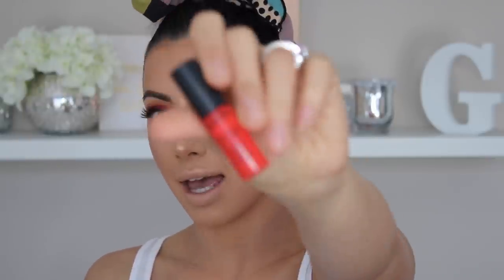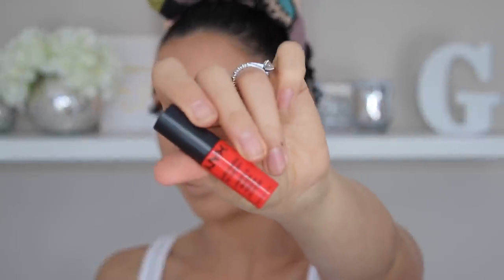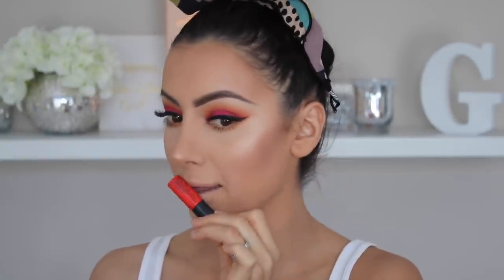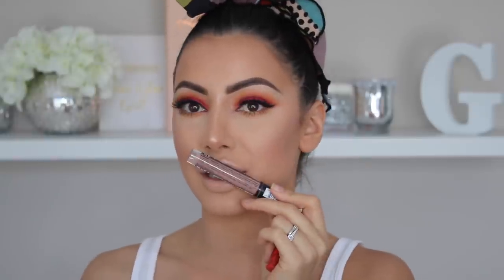As much as I wanted a nude lip, I know that a nude lip is not what this look needs. So I'm going to use the NYX Soft Matte Lip Cream in Morocco. I got out a nude and held it to my lips, and it just didn't really do anything for the eyes. So I'm going to use this today, and I'm going to use my lip liner from The Balm.